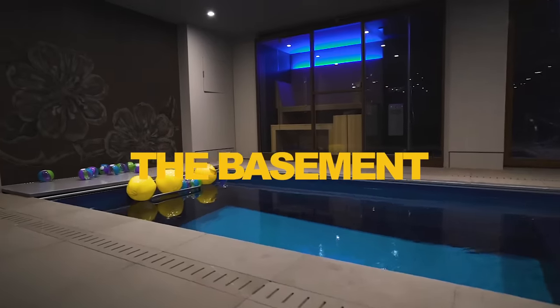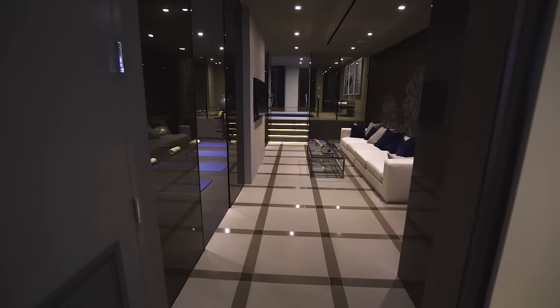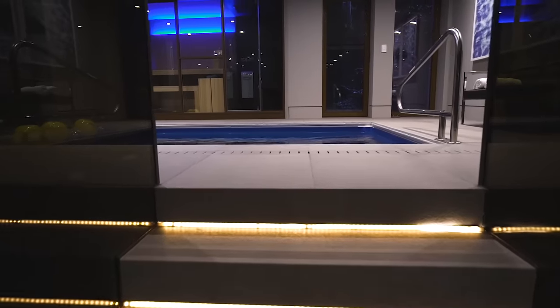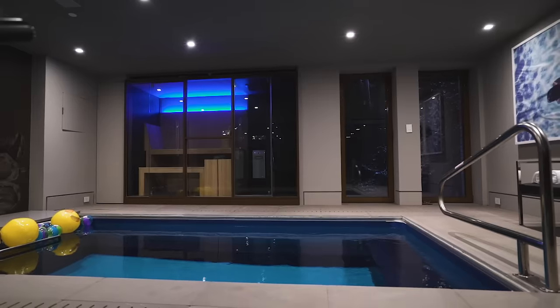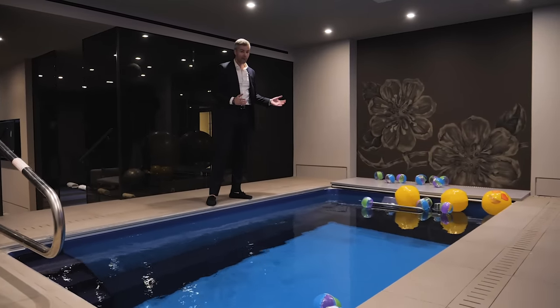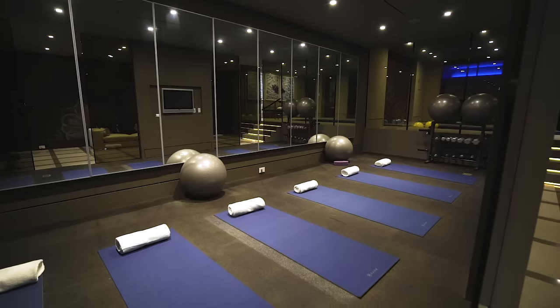Now let's go downstairs — I need you to put on a bathing suit because what I'm about to show you is wet and wild. You've got an independently temperature-controlled wine cellar with a security system, all the mechanicals, storage, and a powder room. You've got your own private gym, your own yoga room, and then your own pool and sauna. It's a smart pool with a wave-propelling system so you can swim against a current for an amazing workout. And then you can go stretch in your private yoga room.